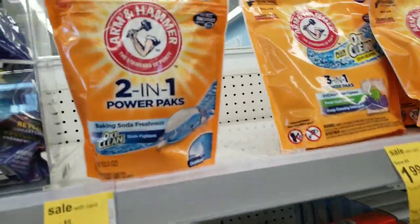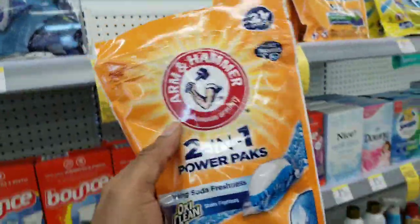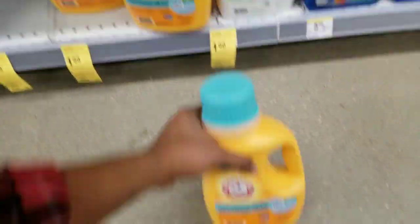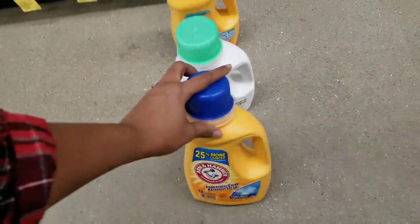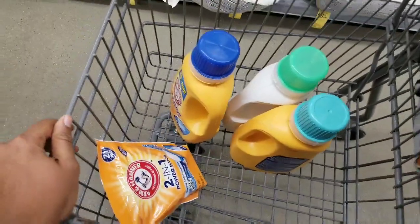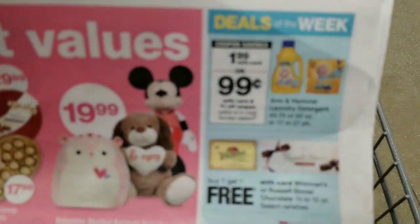Even though I have paper coupons, I'll only be using two of those today because I'm going to use the digital coupons on the Walgreens app as well, to combine — that means I get to save my paper coupons for another store or transaction. I'm going to get two sensitive varieties and one regular — four total. This is what my cart looks like, so let's go check out. Quick and easy, to the point — just these four items to show you for recording purposes.